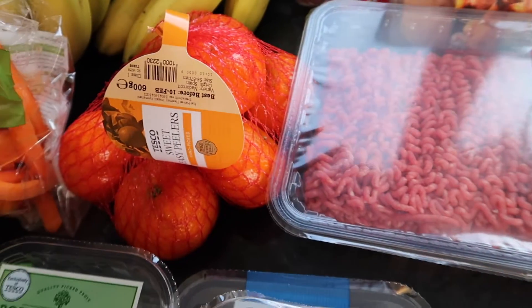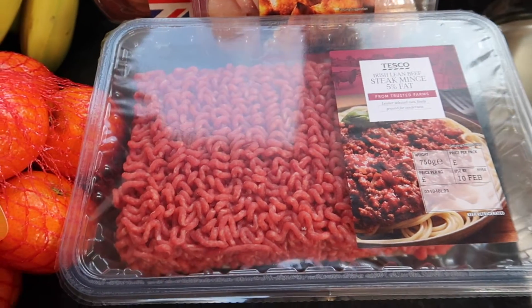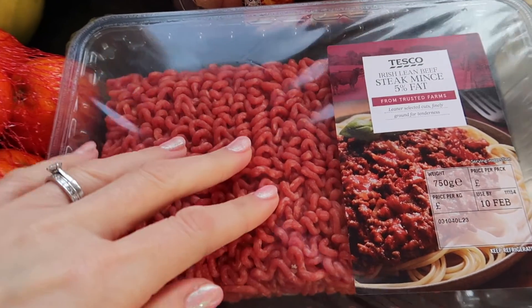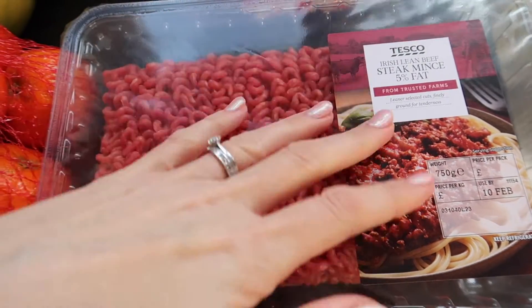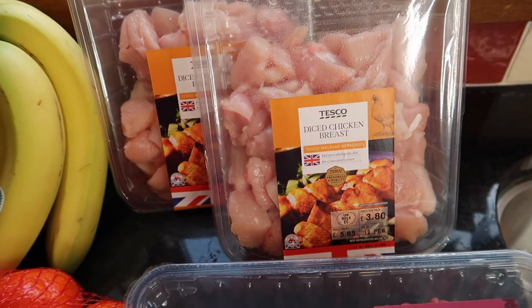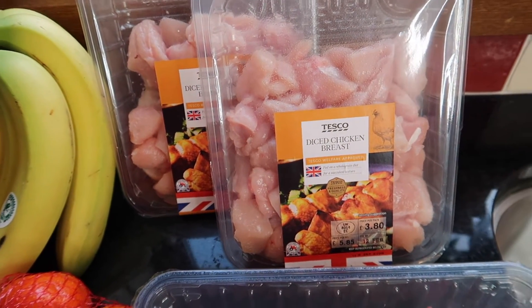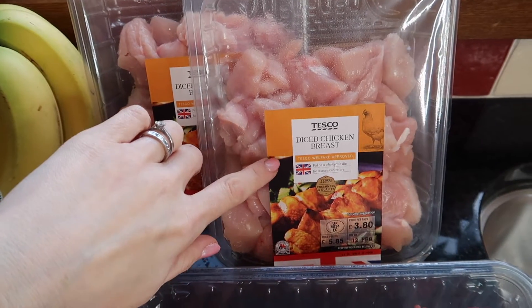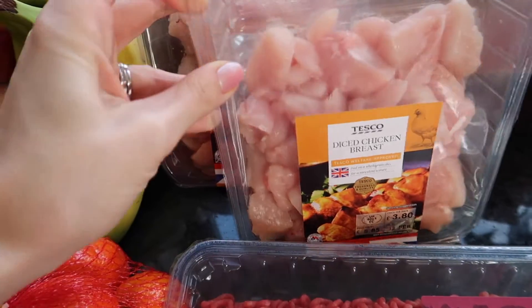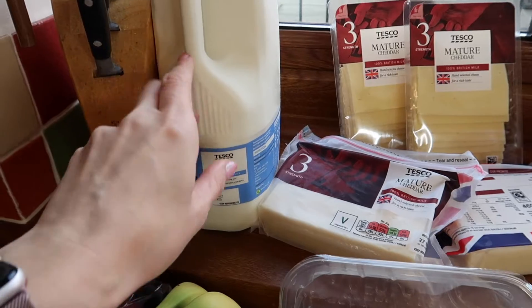On to mince — I'm planning to do a bolognese with this and some of the onions. I've got other dry bits for bolognese already and the pasta ready, so I just needed the mince. Then I've got two packets of diced chicken breast — when I'm doing things like sweet and sour chicken or chicken fajitas, the diced chicken breast actually works out cheaper per kilo anyway, and it saves me chopping it up, so easy peasy.